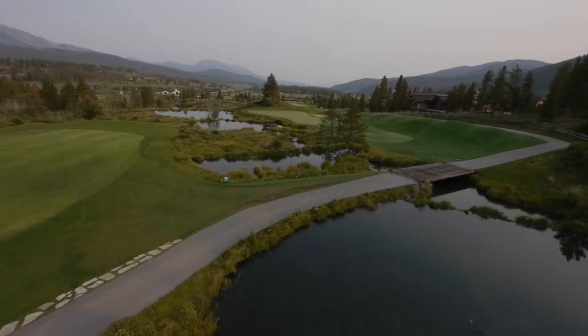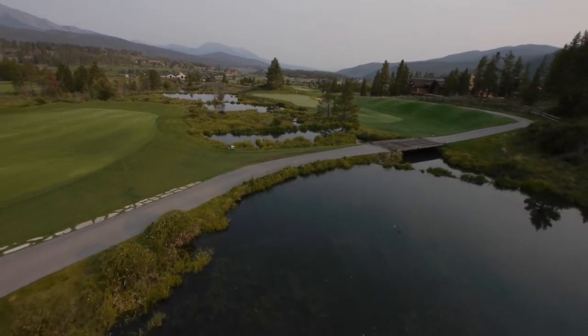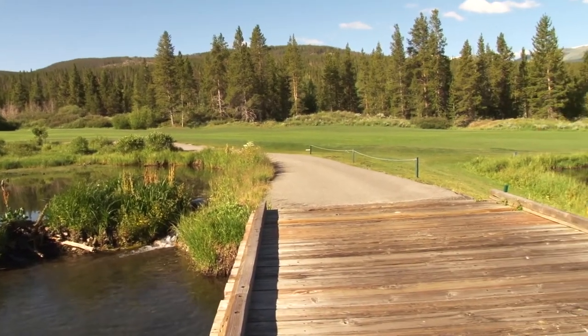Hey guys, we're here today to show you another featured hole at the Breckenridge Golf Club. This hole is Beaver, number 8 — a 571-yard par 5. This hole has a bunch of options off the tee box and an approach over a series of beaver ponds. With so many options, what club do I hit?